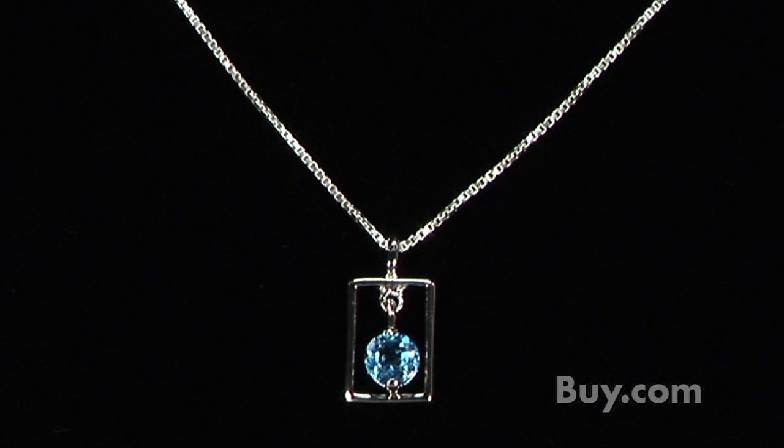Check out this blue topaz as well as Piora's hundreds of other designs at affordable prices right here at buy.com.